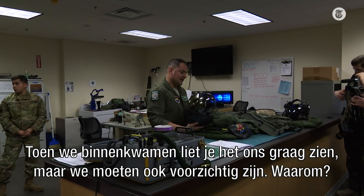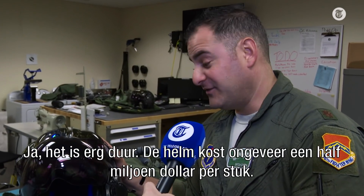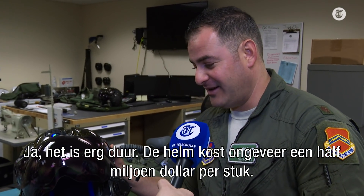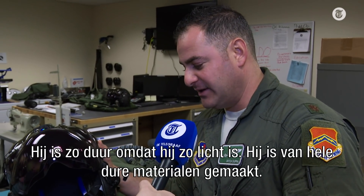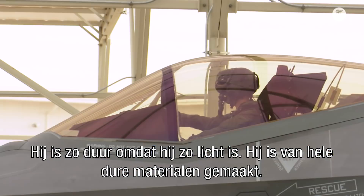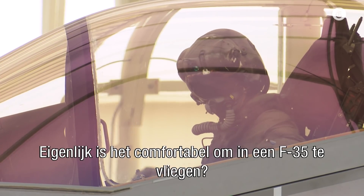As we came in, you said have a look — it's very interesting, but do be careful because it has a good reason. It's very expensive — about a half a million U.S. dollars per copy or so. The expense is because of the lightweight nature of it and the materials that it's made out of.